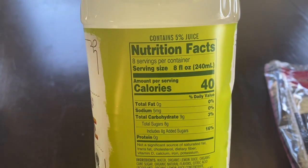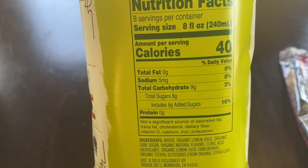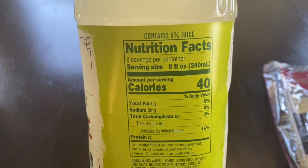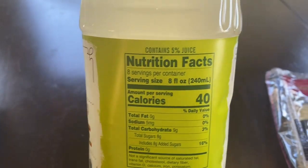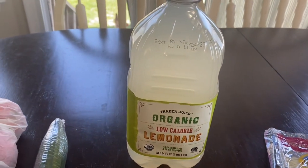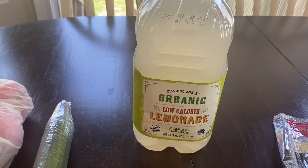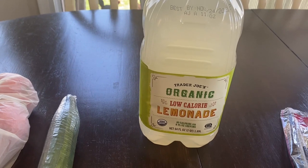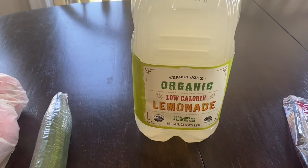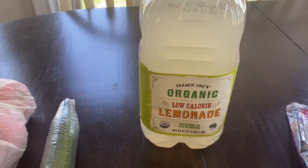It is 40 calories and eight grams of sugar, coming out to two points for WW. I figure since we like Arnold Palmers — iced tea mixed with lemonade — I won't use a whole eight ounces at once. I'll probably use about two ounces mixed into some unsweetened iced tea, so at half a cup it's only one point.